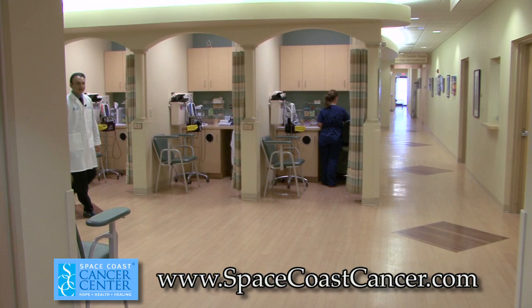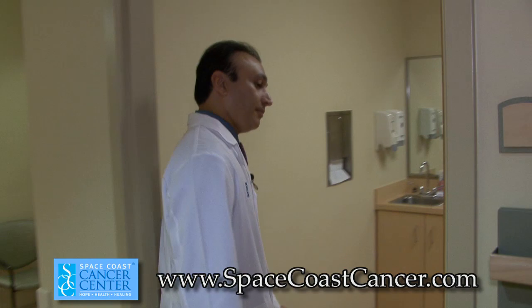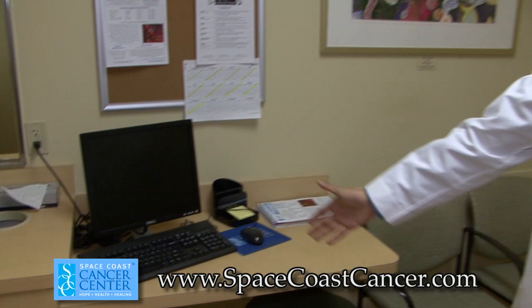This is one of the exam rooms where the patients see the doctor and the doctor examines the patient. As you can see, we have access to electronic medical records and we have a printer in each of the exam rooms where the doctor can give you a copy of your labs.